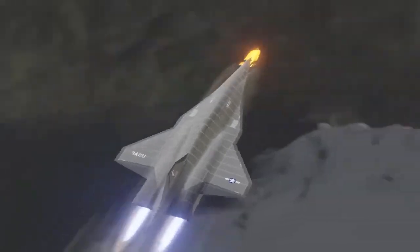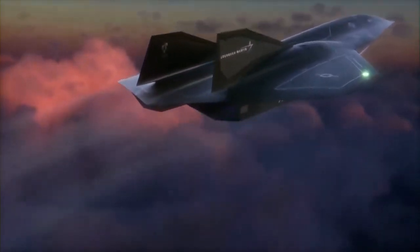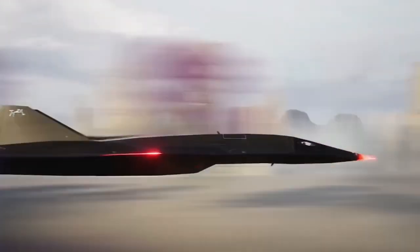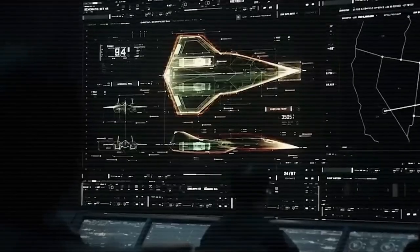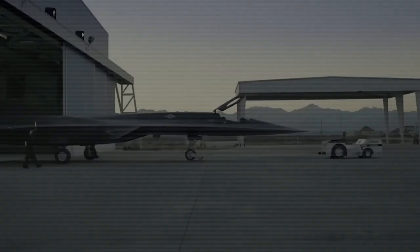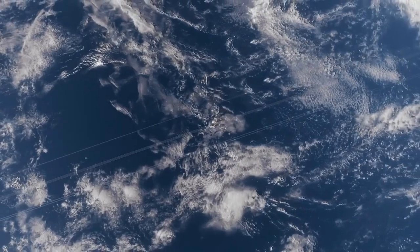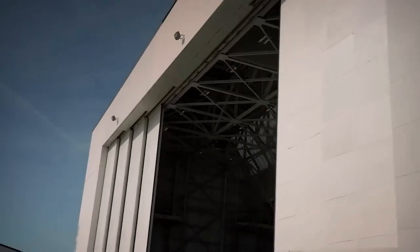In summary, while the SR-72 promises to revolutionize aviation, these challenges highlight the complexities of creating a hypersonic aircraft capable of balancing speed, stealth, and autonomy. Overcoming the IR signature issue and perfecting AI systems are pivotal to its success. Yet these obstacles also underscore the ambitious nature of this project — one that pushes the boundaries of what is possible in aerospace engineering. The SR-72 isn't just a successor to the SR-71; it's a bold leap into the future of aviation and global security.